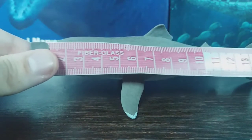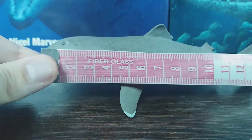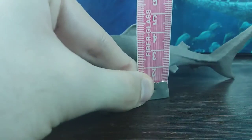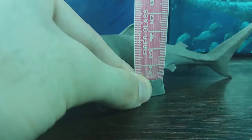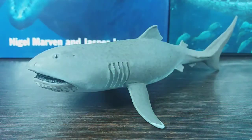In terms of the size, you're looking at around 16.5 to 17 centimeters from the tip of the nose to the tip of the tail. In terms of the height, you're looking at about four and a half to five centimeters to the tip of the dorsal fin.